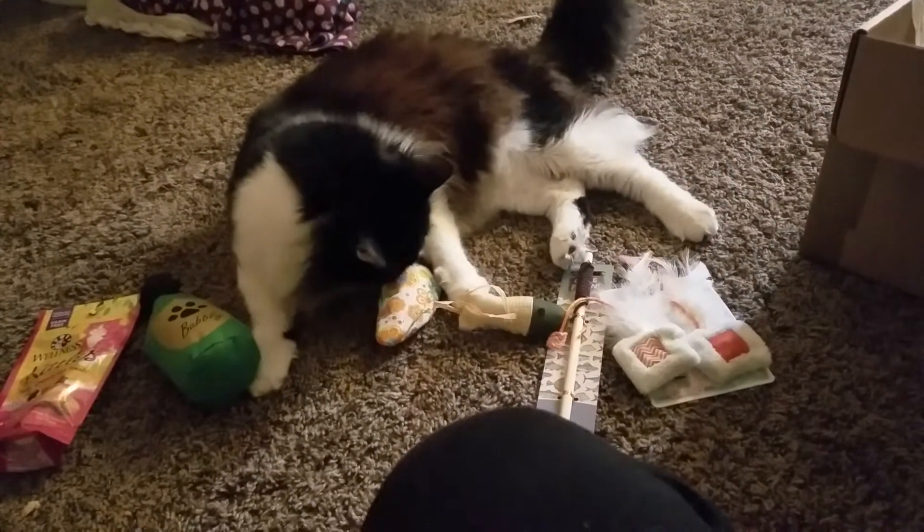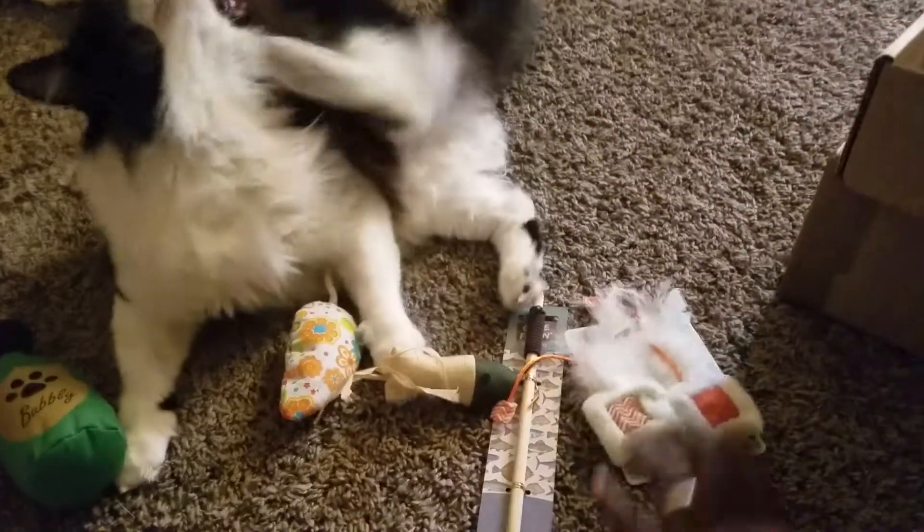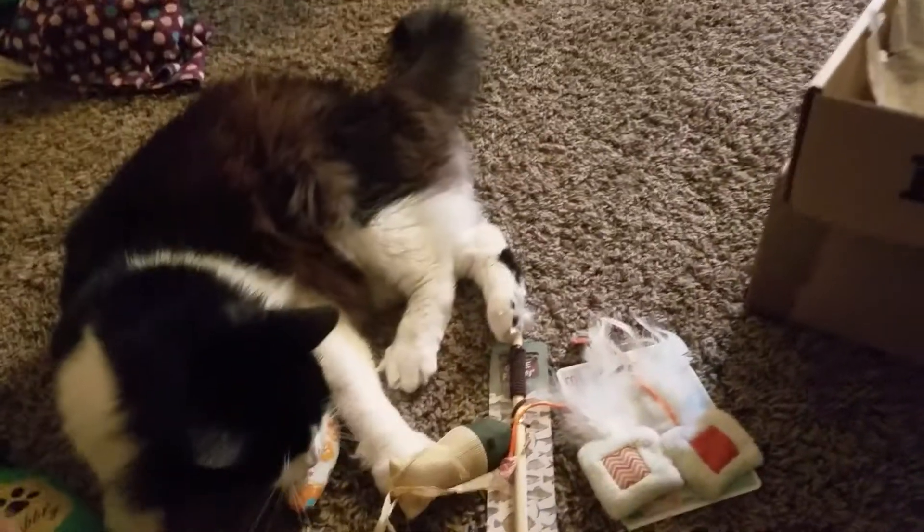I'm gonna go with the mouse. Y'all can tell me in your opinion what you think — is it a tie between the mouse, the tea party, or the little bubbly drum toy?